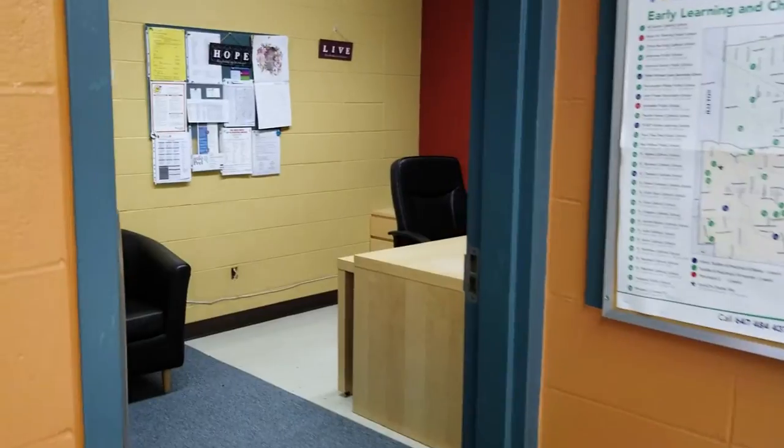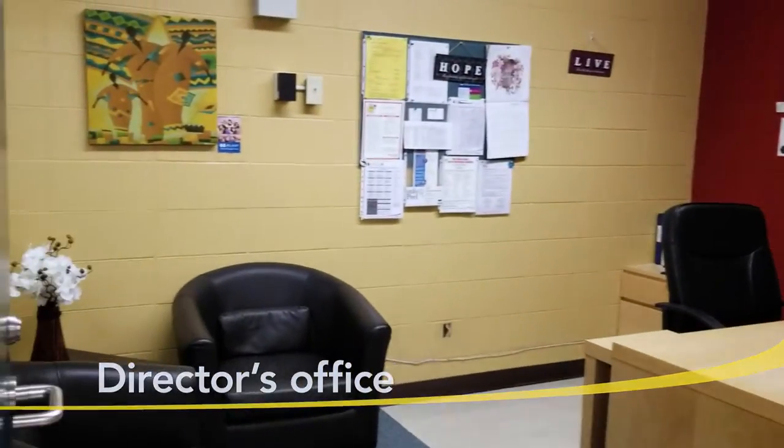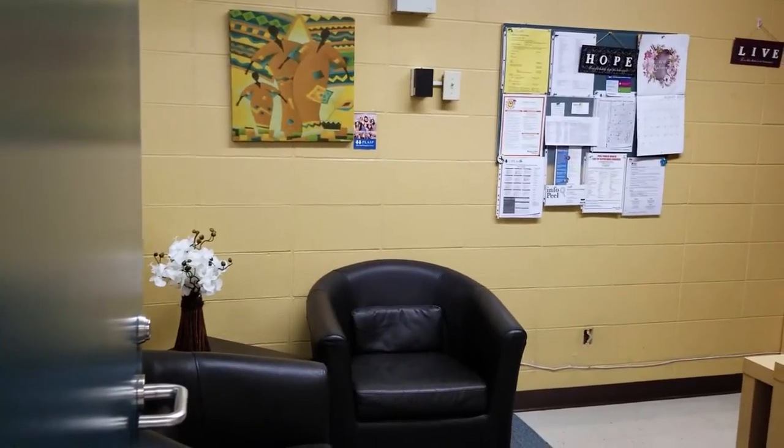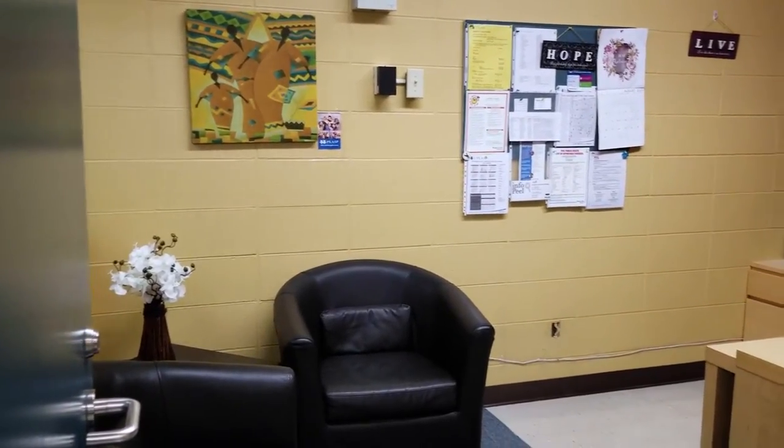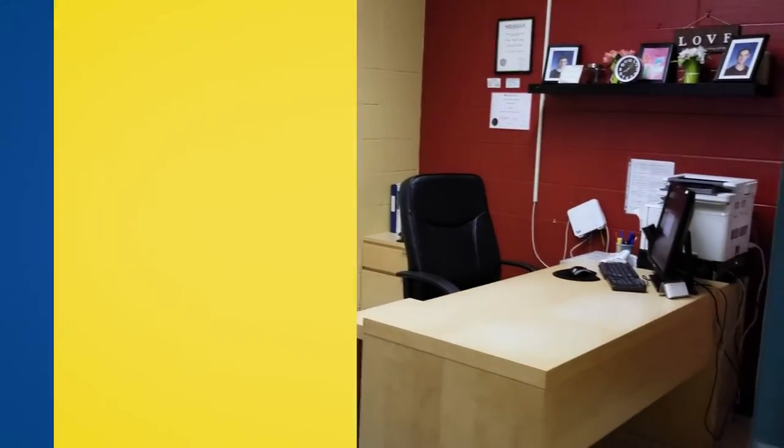As we make our way into the main entrance of the centre, you'll see our director's office. Our director is responsible for the day-to-day operations of the centre, including implementing the High Scope Curriculum and How Does Learning Happen, which are designed to help your child grow and develop to their maximum potential.